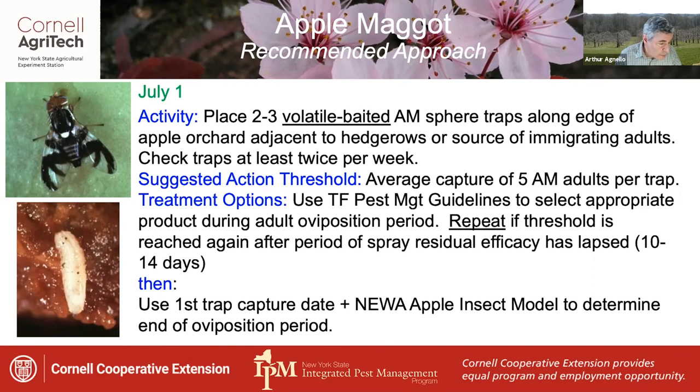Use the first trap capture date plus the new apple insect model to determine the estimated end of the oviposition period.